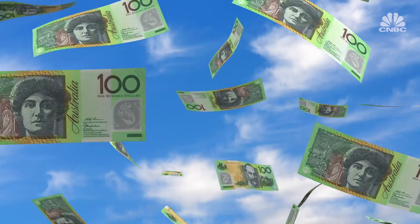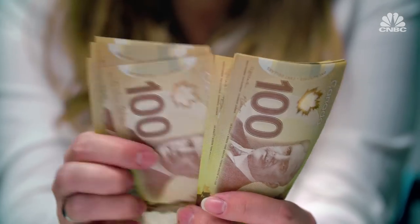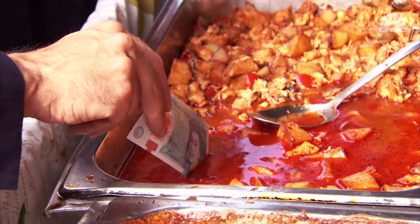Australia was the first to introduce polymer banknotes, and now it's been adopted completely by other countries like Canada and Vietnam, while the United Kingdom introduced polymer into its circulation in 2016.